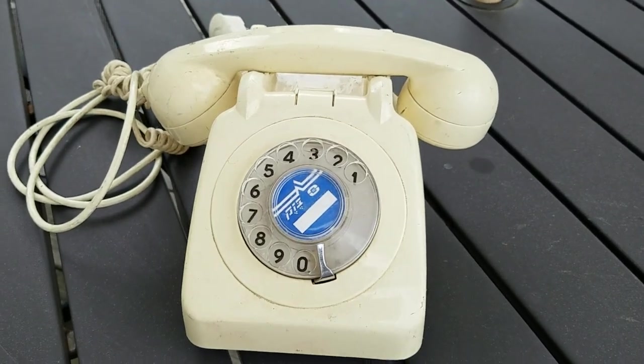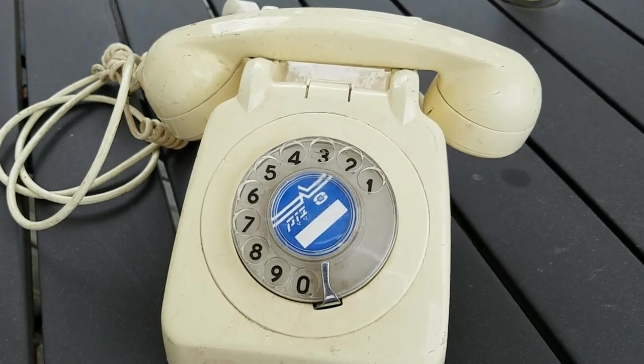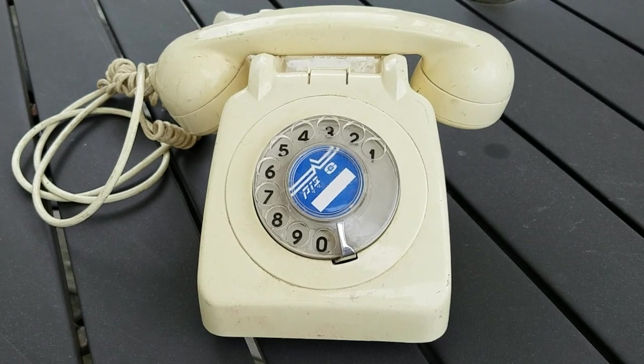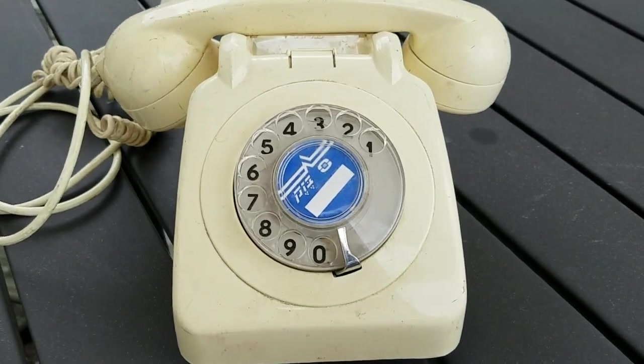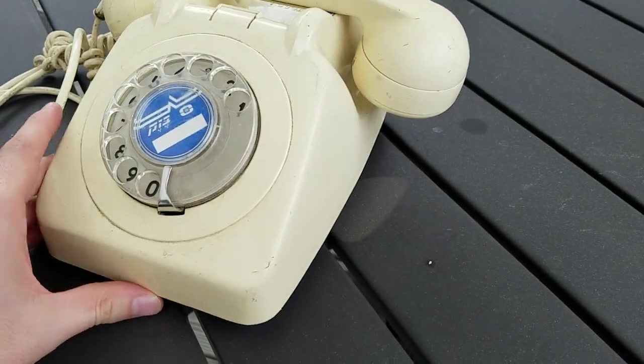Welcome to the Vintage Telephones channel once again. Today I want to show you a really cool phone that I received in the mail today — a really cool telephone from Israel — and I just took it out of the box.